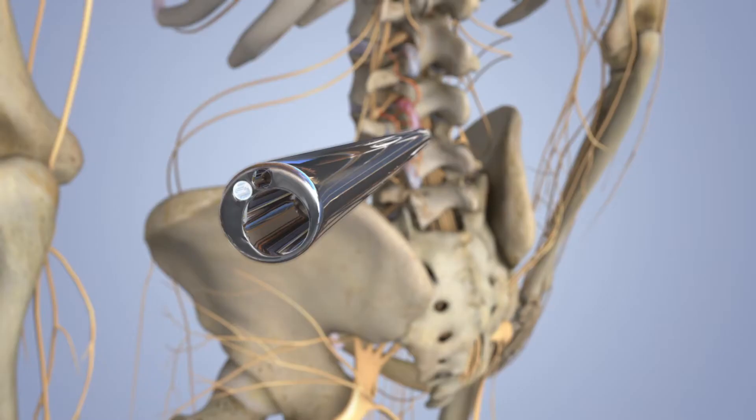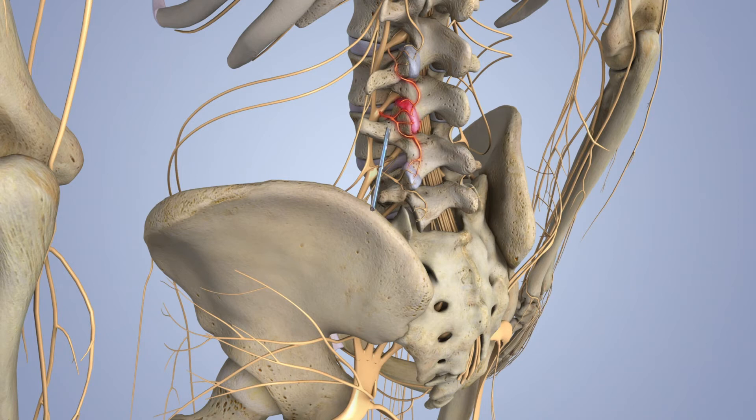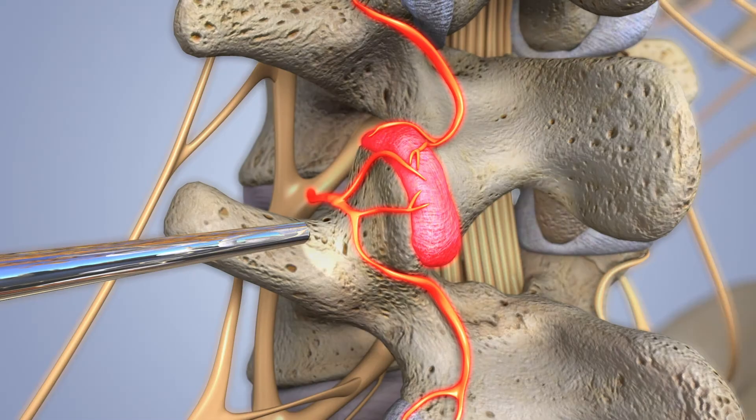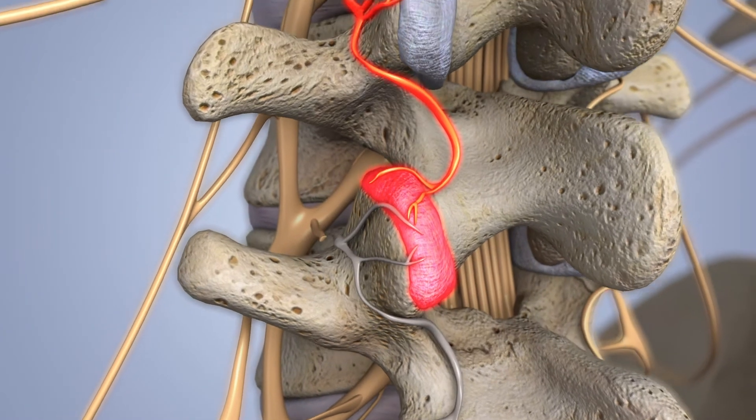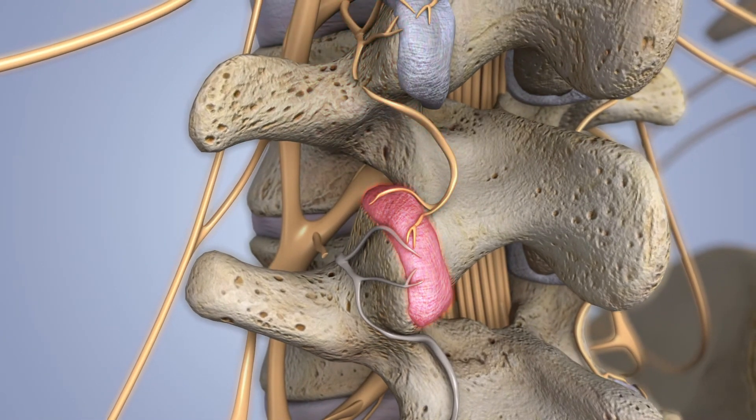This treatment is the best because it's done asleep with a small scope that's put into the back where we can directly visualize — hence the name — the pain nerve fiber that's mediating the painful joint. So we target that nerve fiber, and then we divide it, we kill it, we burn it, and it's destroyed, and the pain is destroyed too.